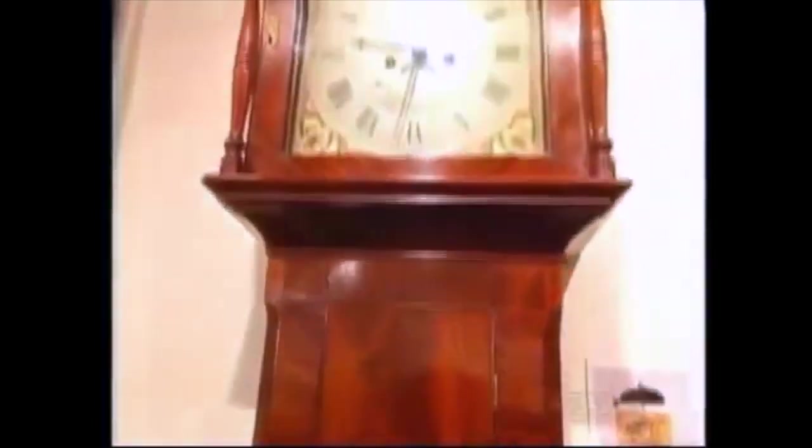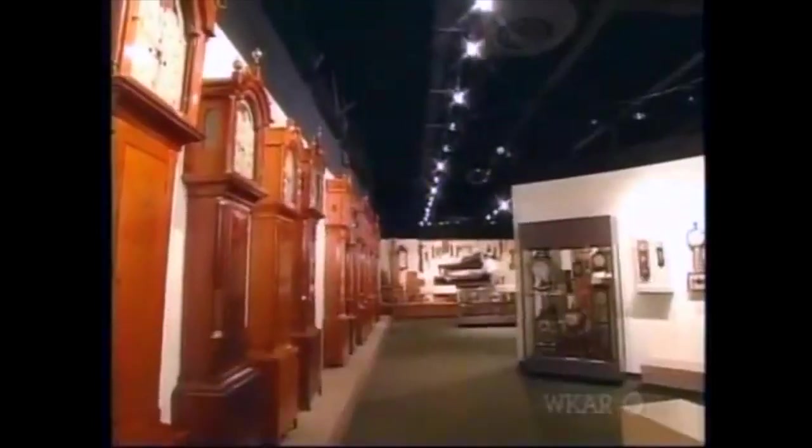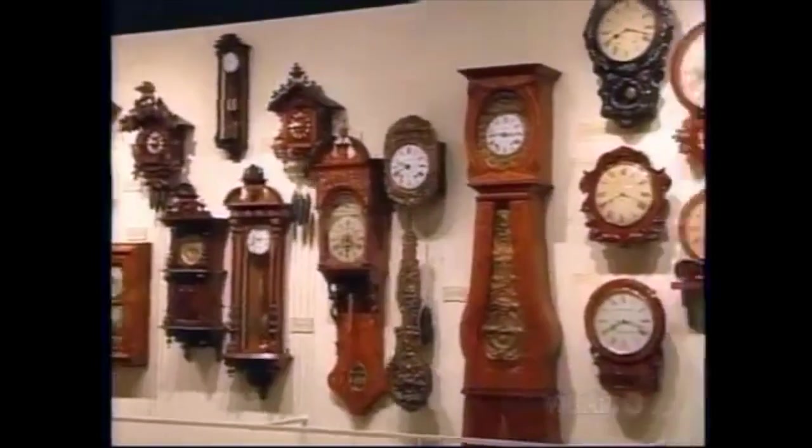This is a Pennsylvania tall case clock from about 1820, from the general area that the museum is from. Now, you being a woodworker, I've got a clock with a wooden movement I'd like to show you. I'm delighted to see that all your clocks are keeping the exact same time. We have to work hard at that, Norm.